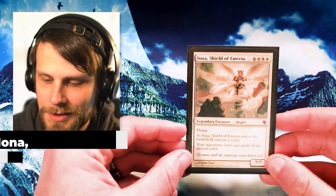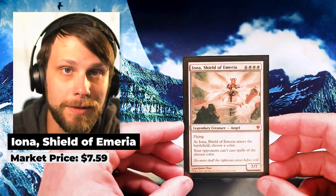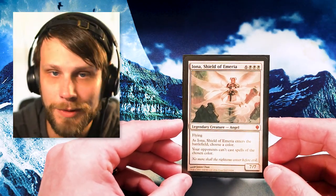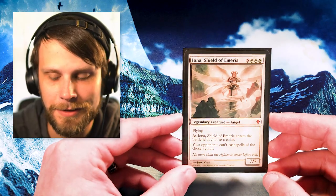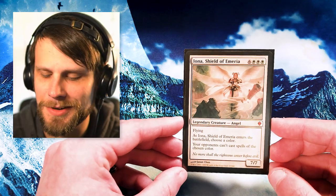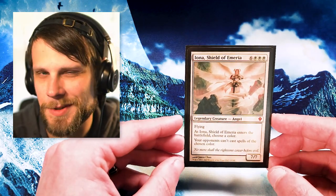Next up we have an absolute powerhouse card from Zendikar — Iona, Shield of Emeria. This card is mostly used as a reanimator target in legacy and even vintage because it's so good at shutting down whatever the opponent's doing. It basically says opponents can't cast spells of a chosen color, so you can literally shut down an entire mono-blue or mono-red deck. It also holds a little bit of value, it's just a really beautiful card, and it's actually one I didn't own before — which is surprising because I love reanimator strategies.